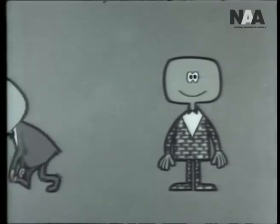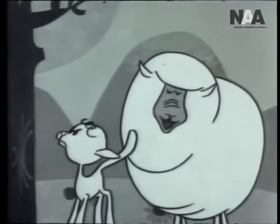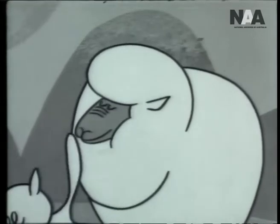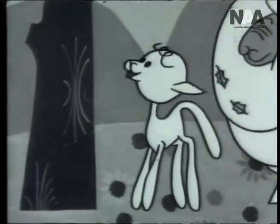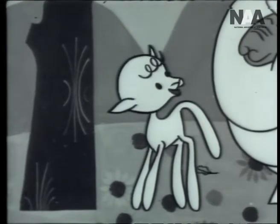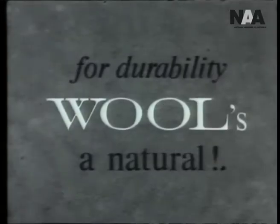Wool's elasticity gives it the ability to return to its original form after crushing or folding. This means that woolen garments hold their shape, drape gracefully, don't wrinkle easily, and wear longer. What are you doing now? Well, I'm just showing this tree what it's up against, because with your ability, wool is natural.